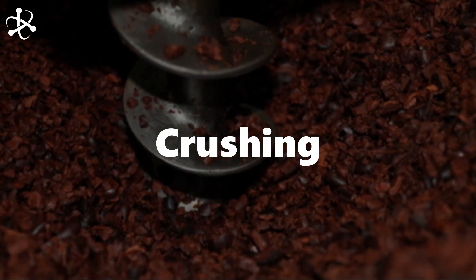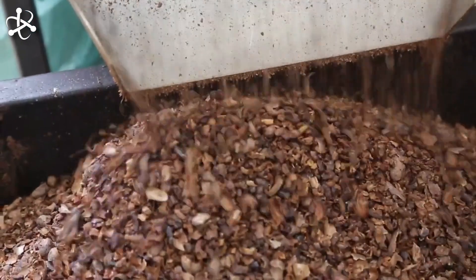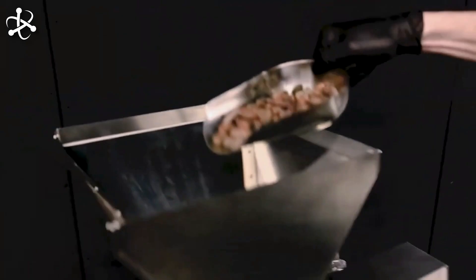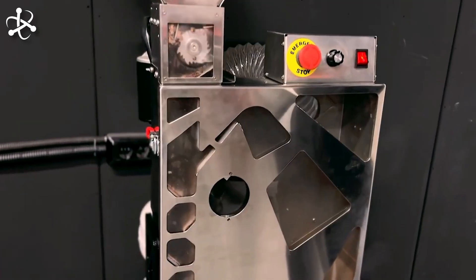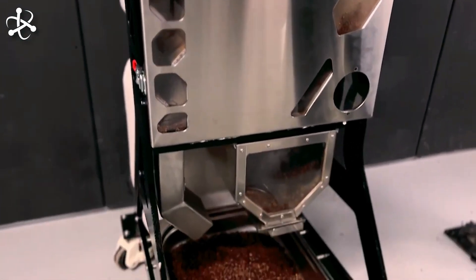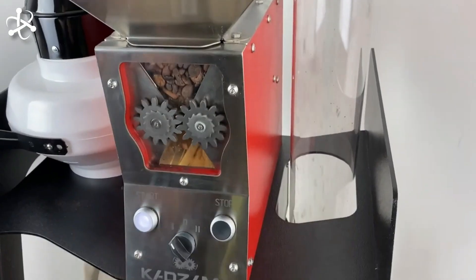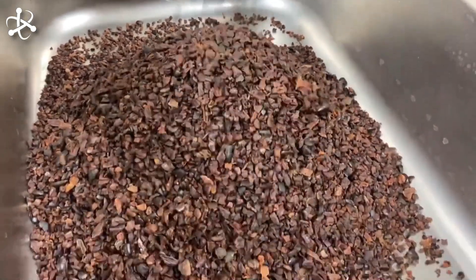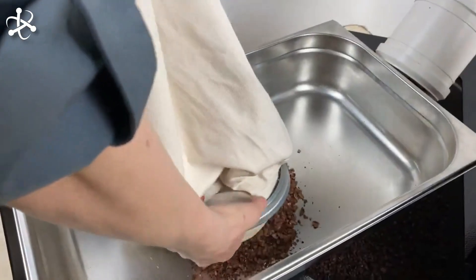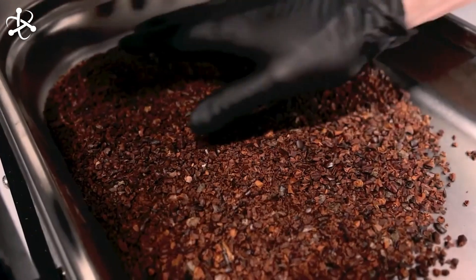The crushing process involves rupturing the shells of the cocoa beans, revealing the valuable nibs within — essential for accessing the rich flavors and aromas locked inside each bean. As the beans pass through the crushing machine, they are gently cracked open, allowing the nibs to be separated from the shells. The cocoa beans then undergo winnowing, where the lighter shell fragments are separated from the heavier nibs, leaving us with pure cocoa nibs, rich in flavor and aroma — the building blocks of chocolate.